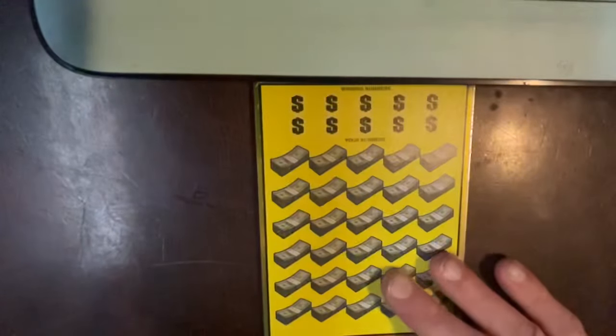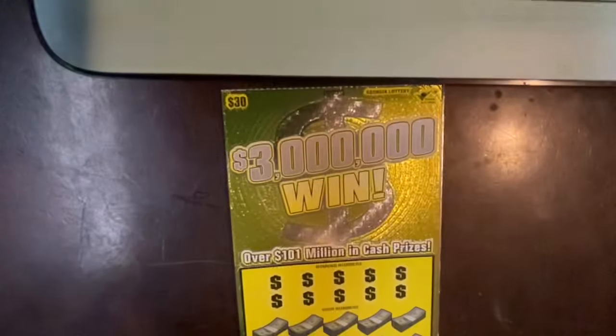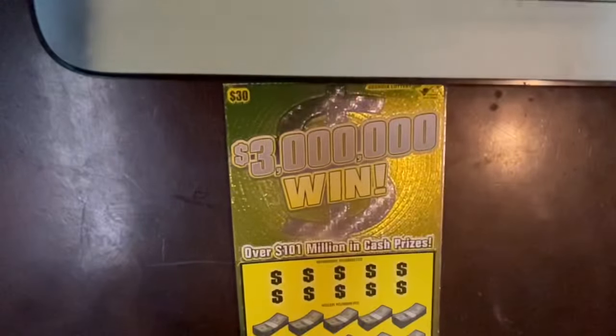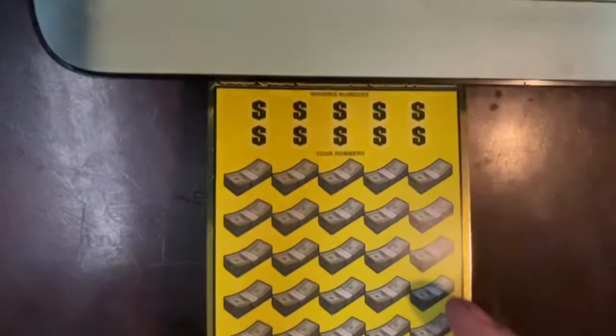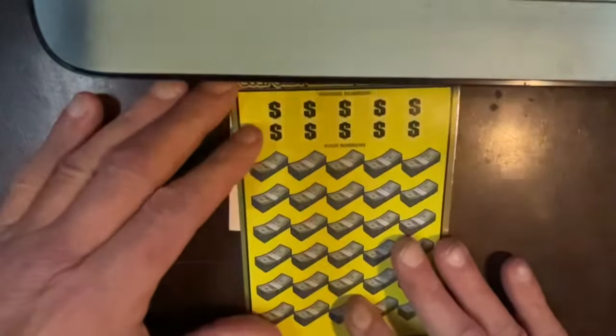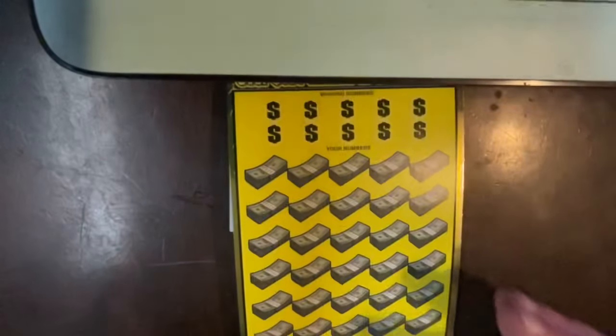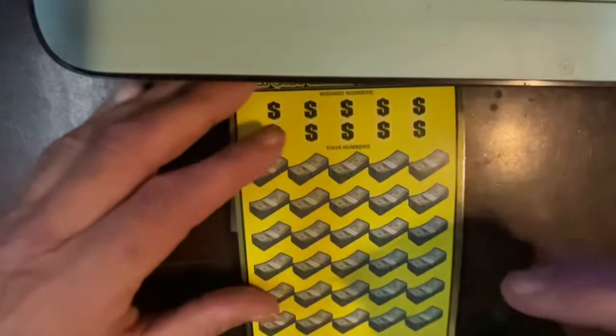Hey everybody, Mr. Honey Bee Scratcher coming to you. This is my one ticket video challenge against Mrs. Honey Bee Scratcher. Today I'm going to be doing a $30, $3 million win. The only thing you can find on this up here is 10 times, and down below you have three bonus spots that you could win on. I will do my challenge and hope I can beat Mrs. Honey Bee Scratcher two times in a row. I'm going to get my favorite scratcher, which is my Georgia Lottery scratcher, the green one, and we're going to see what we can do.